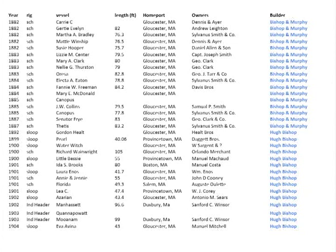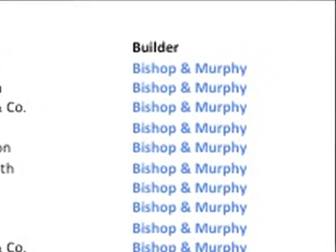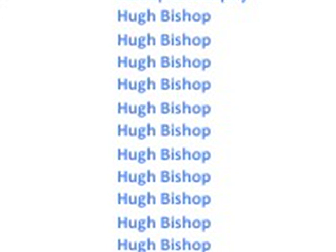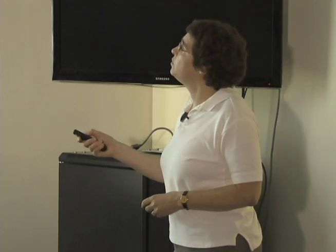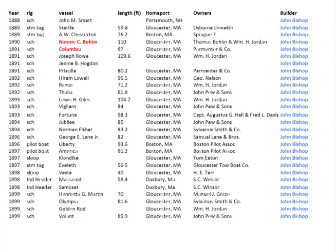Here are some of the vessels built by the Bishops. In that timeline, the Bishops were the ones who lasted the longest — over two decades. It started out as Bishop and Murphy, then became Bishop Brothers for a while. Hugh Bishop gets credit for building some vessels, and John Bishop, the other brother, gets most of the credit for many of them. There are two in particular I have pictures of: the Nec Bolin from 1890 and the Columbia from 1891 — both schooners.